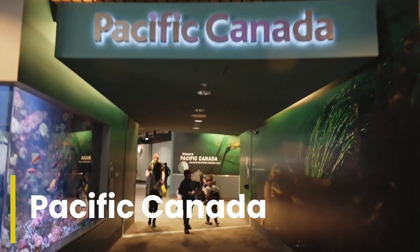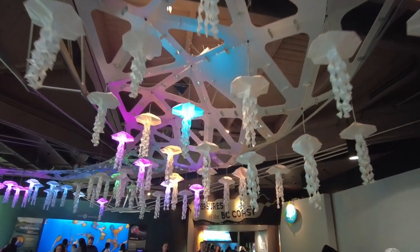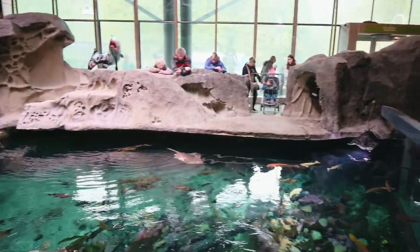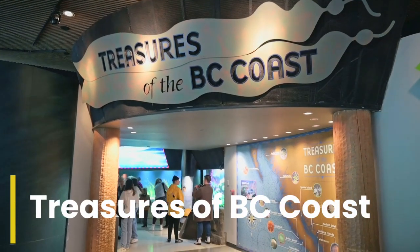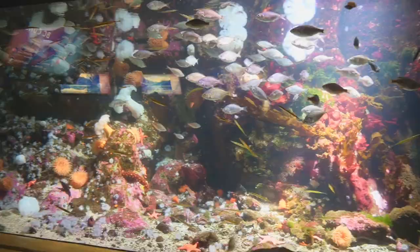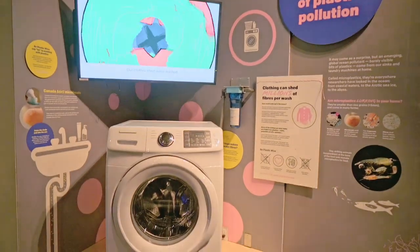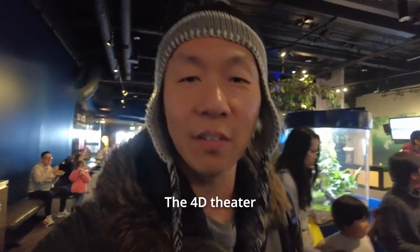Next is the Pacific Canada Pavilion, which spans two levels and features the fascinating marine life along Vancouver's front door — this looks like the largest tank they have here. Right next to the Pacific Canada was the Treasures of the BC Coast exhibit. British Columbia boasts a great diversity of coastal habitats that hosts a large variety of marine species uniquely adapted to their homes.